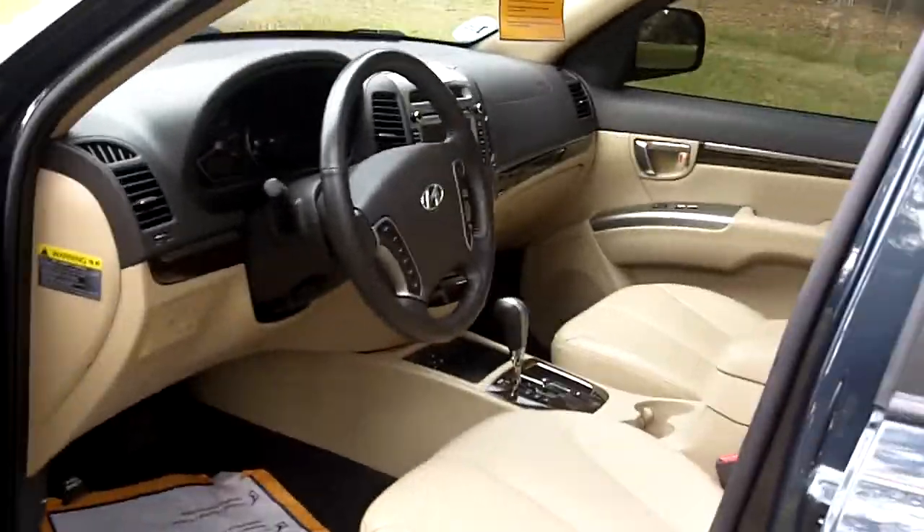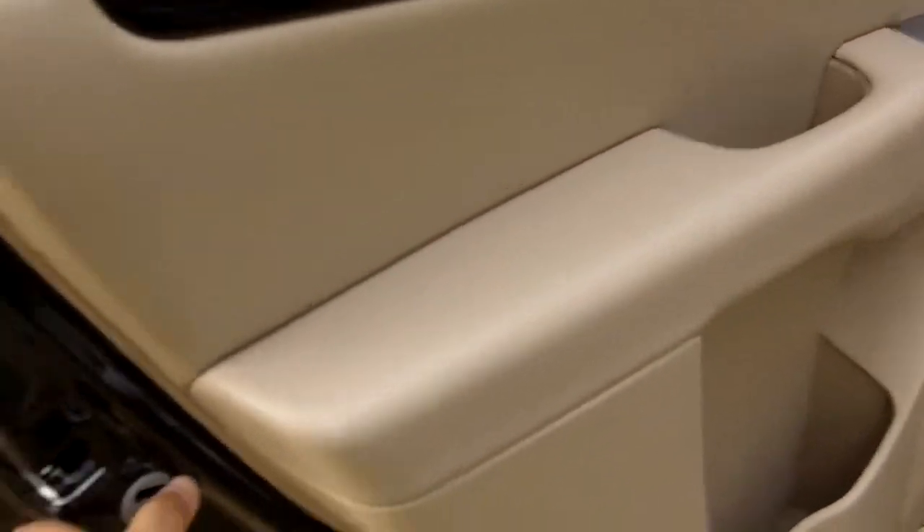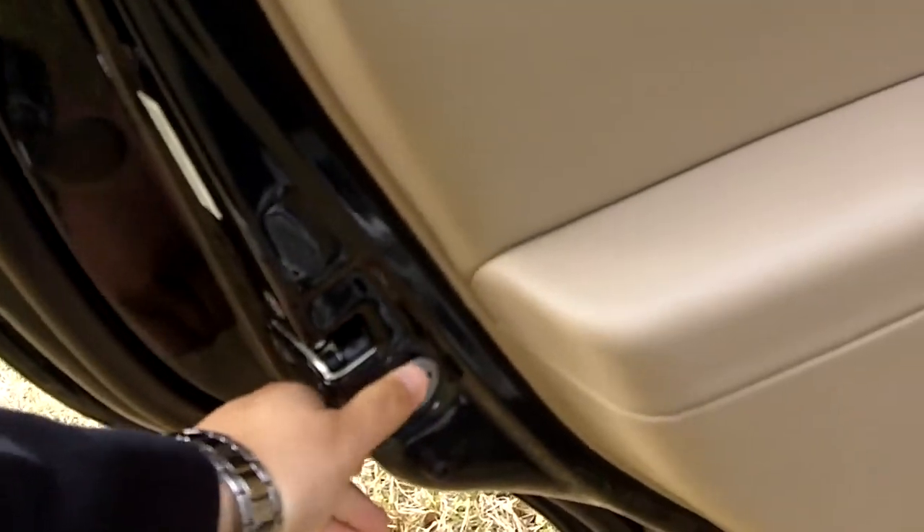The antenna there is for your satellite XM radio. As we go into the vehicle, the back doors are equipped with a child safety lock that can be engaged and disengaged from this button here.